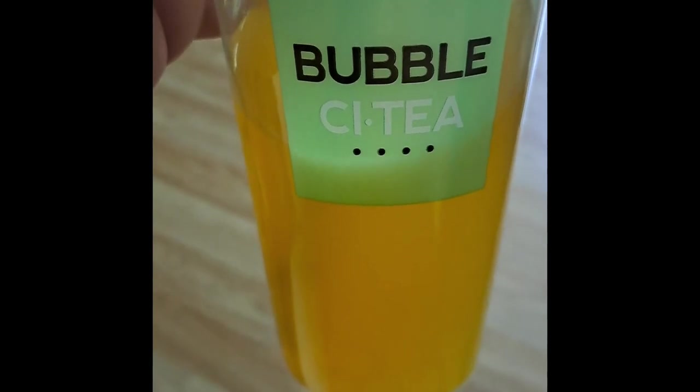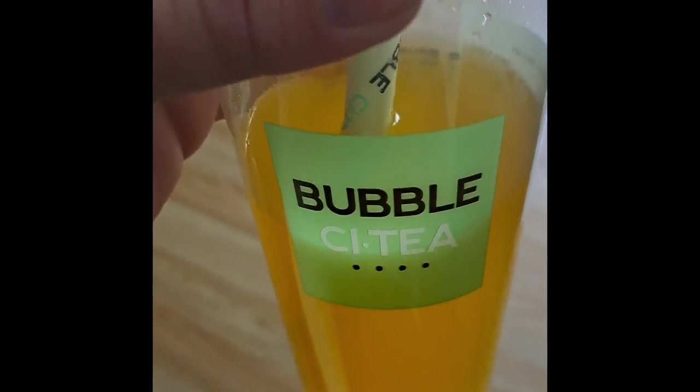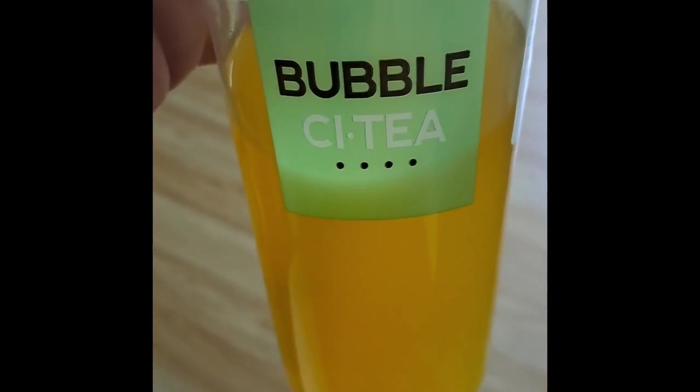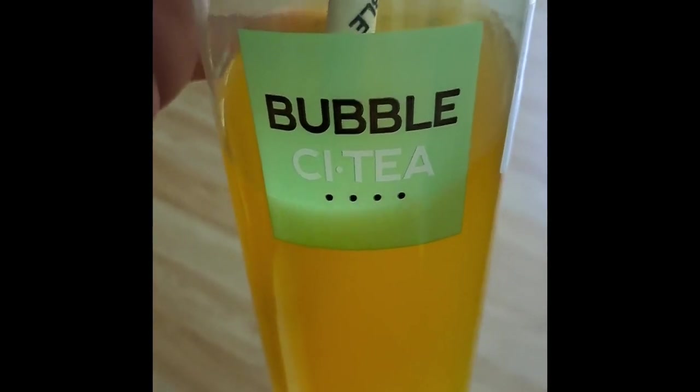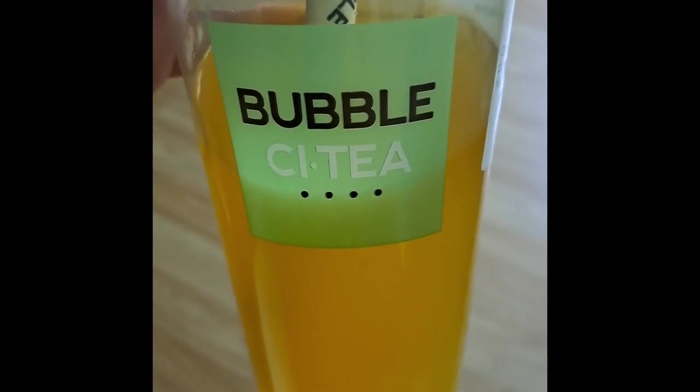This is the best thing ever — bubble tea, so good. I got this from, I'm guessing it's called City, I'm not sure, but so many bubbles in it, it's amazing.